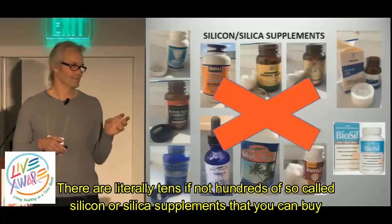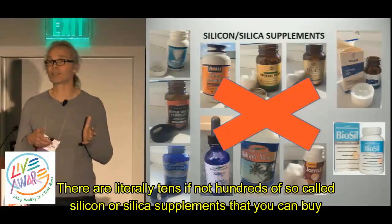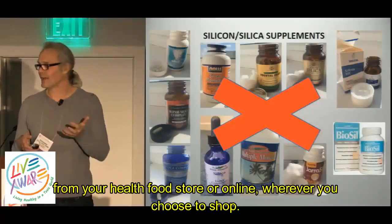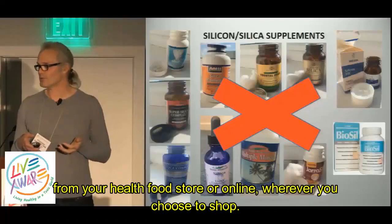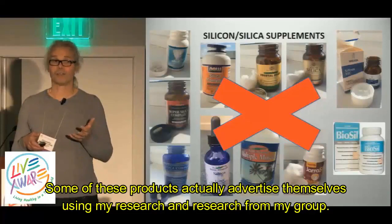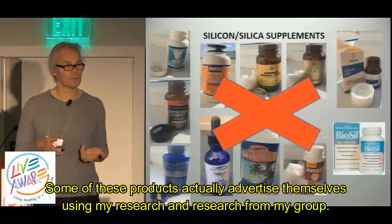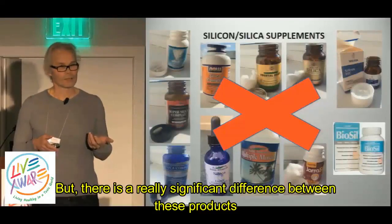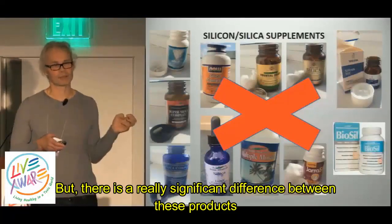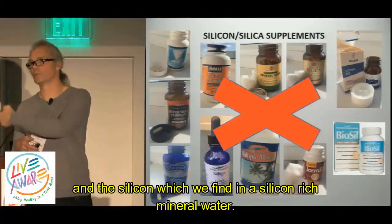There are literally tens if not hundreds of so-called silicon or silica supplements that you can buy from your health food store or online, wherever you choose to shop. Some of these products actually advertise themselves using my research, the research from my group. But there is a really significant difference between these products and the silicon which we find in a silicon-rich mineral water.